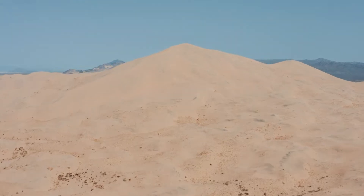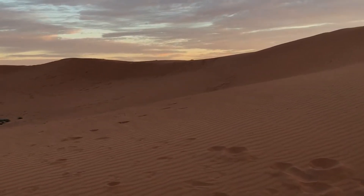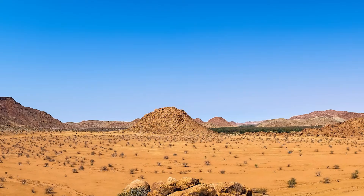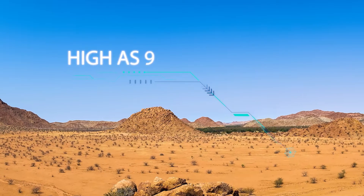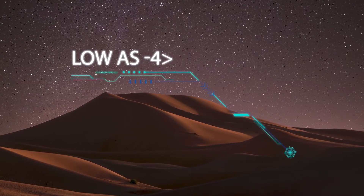It is warmer during the day than at night in most deserts, and the difference between the warm afternoons and cold nights can be very extreme, with some reaching as high as 47 degrees Celsius during the day and as low as minus 4 degrees Celsius during the night.